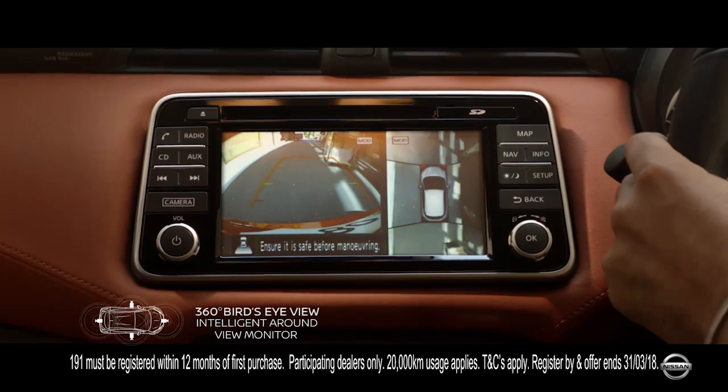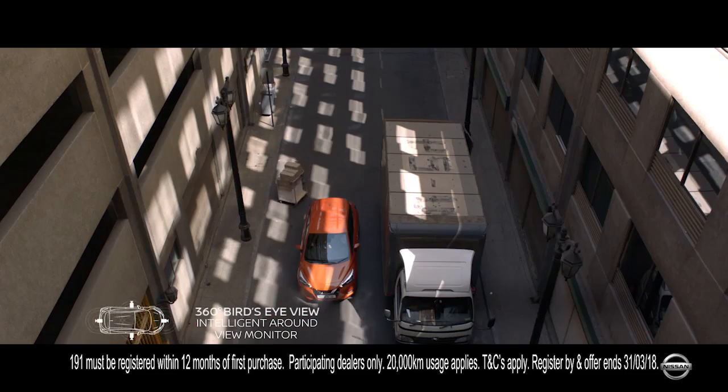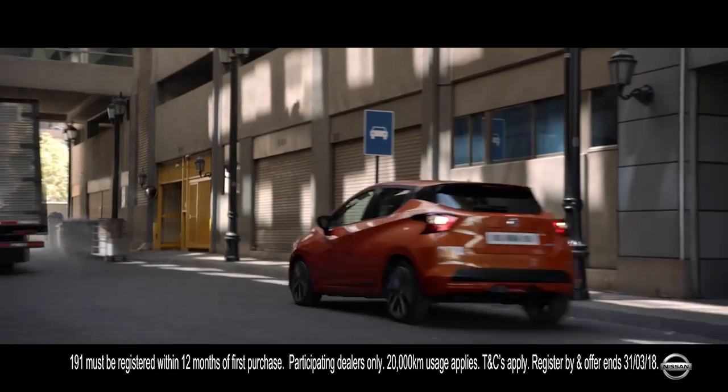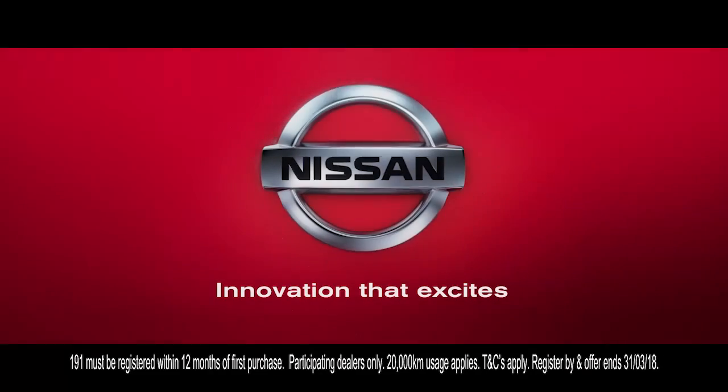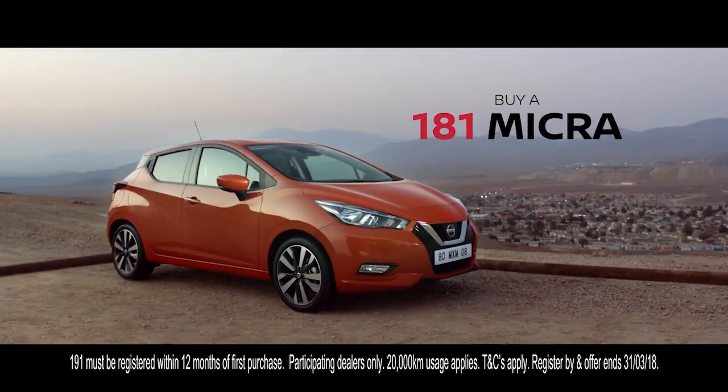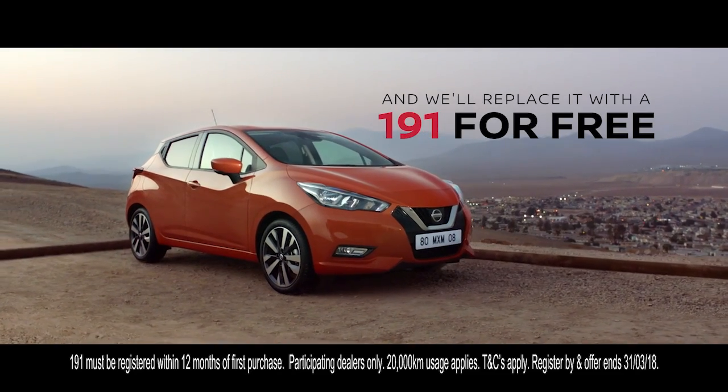Intelligent around view monitor with a 360 degree bird's eye view. Come discover one of the many technologies only available on the all new Nissan Micra. Buy a 181 Micra and we'll swap it with a 191 for free.